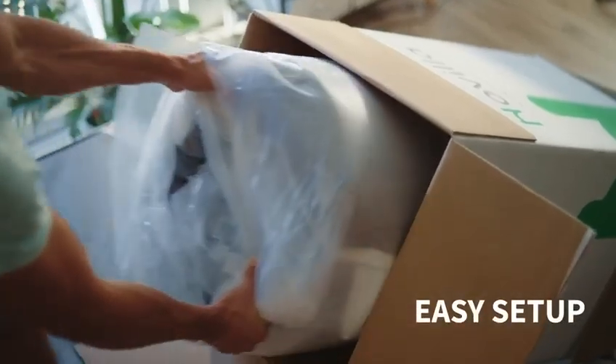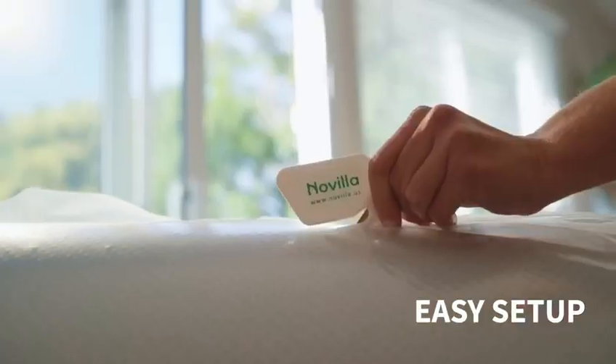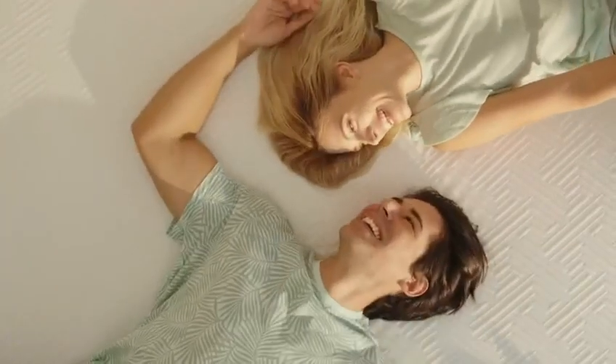Our 10 and 12-inch mattresses are convenient to set up. Just take it out of the box, and after 72 hours, you can hop right in.